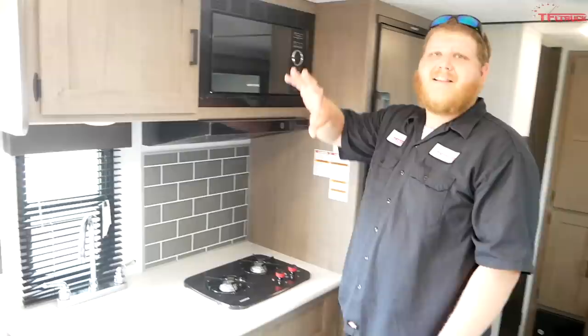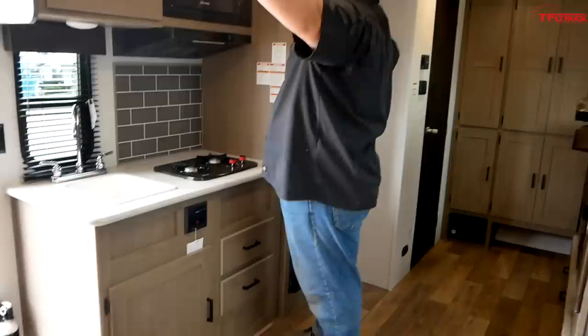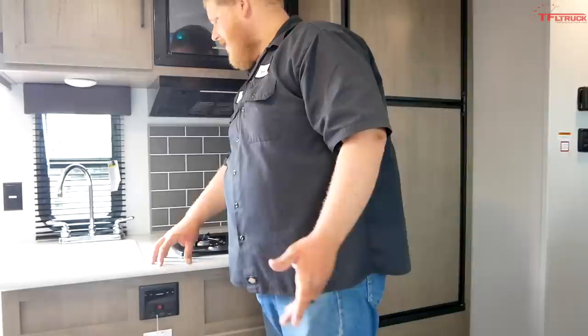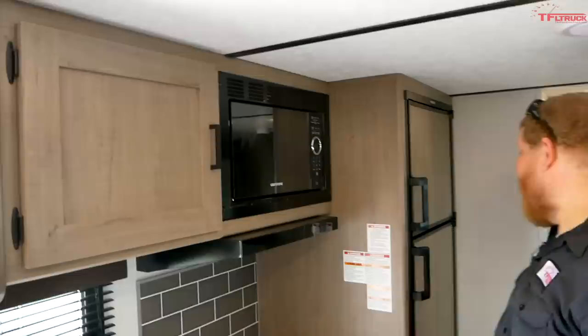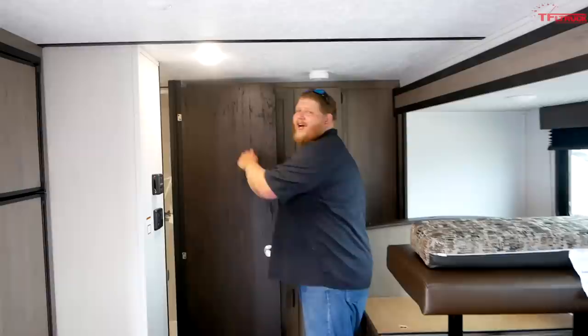The kitchen isn't huge — not a ton of counter space and not a lot of overhead storage. You get one cabinet overhead, two pull-out drawers underneath the stove, and a big storage space underneath the sink. Compared to quite a few travel trailers with lots of overhead storage, this one falls a bit short. The compromise is counter space — don't plan on preparing a four-course meal or cutting anything here. This is a kitchen for simple easy meals. That's also why it's crucial to have the microwave, and the fridge is a good size with a really good-sized freezer too.